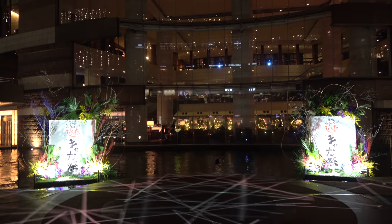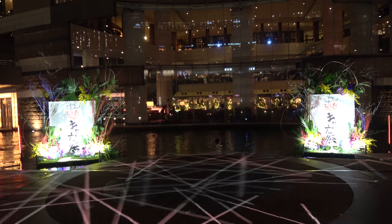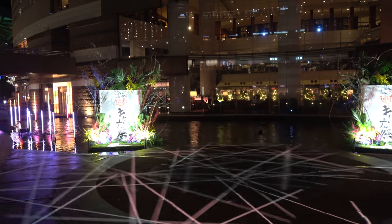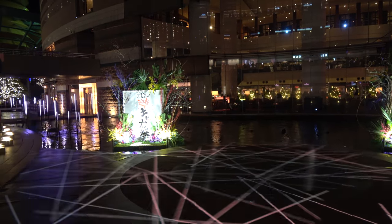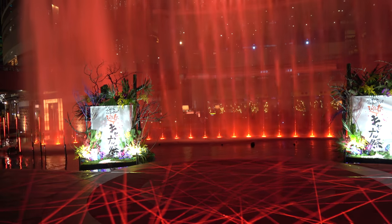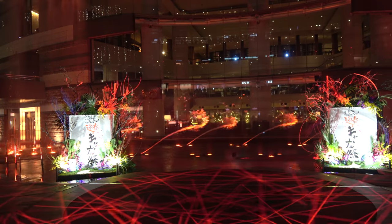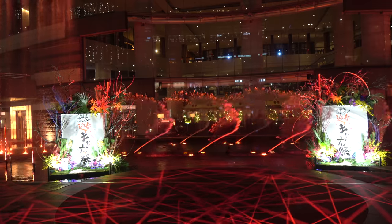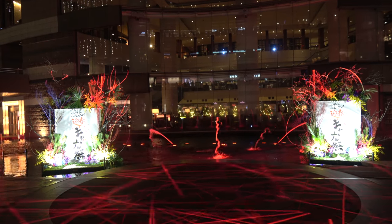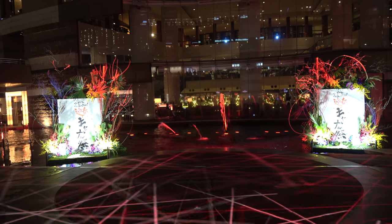I talked about the fountain show earlier, but I really wanted to show it to you. Do not think this is like any other lame mall fountain show — the Canal City fountain show will make all other fountain shows look pretty lame in comparison. It's not quite as big as the Bellagio fountains in Las Vegas, but the production quality and how close you can get to the fountains make it really impressive. It's hard to capture all of it on camera, but when you come to Fukuoka, make sure to check out the fountain show at Canal City. Super awesome.